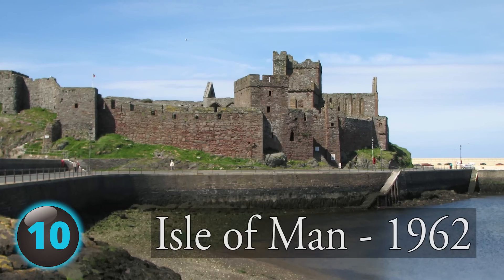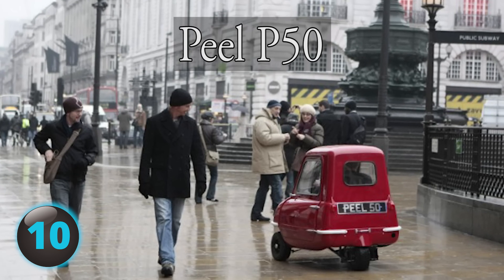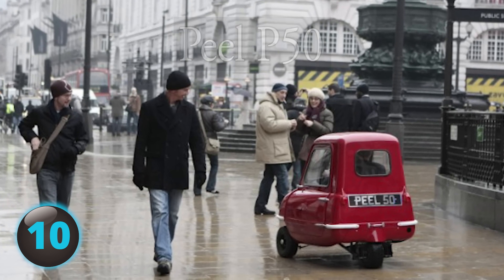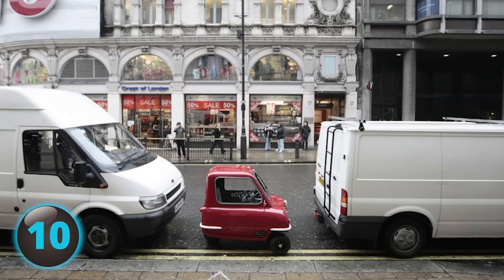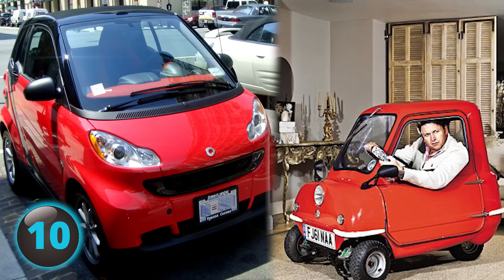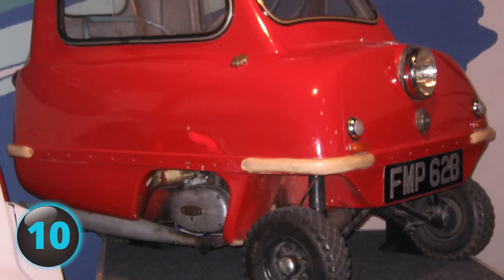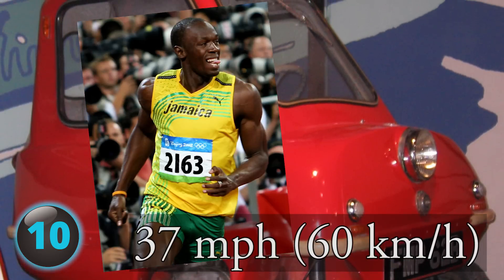Number 10. Built on the Isle of Man in 1962 by Cyril Canel, the tiny three-wheeled Peel P50 still holds the Guinness World Record as the smallest car ever to go into production. At just 54 inches long and 39 inches wide, it makes the smart car look like an SUV. The top speed? Right up there with Usain Bolt — a blazing 37 miles per hour.